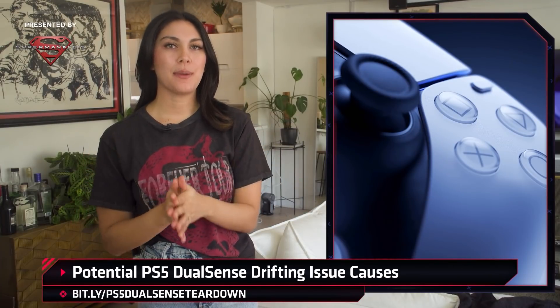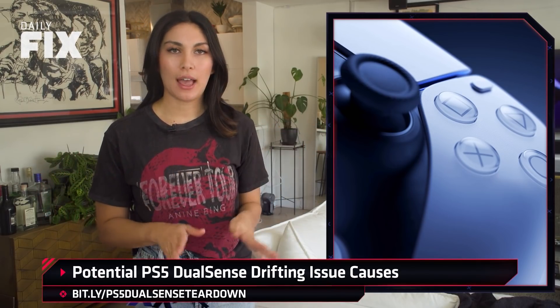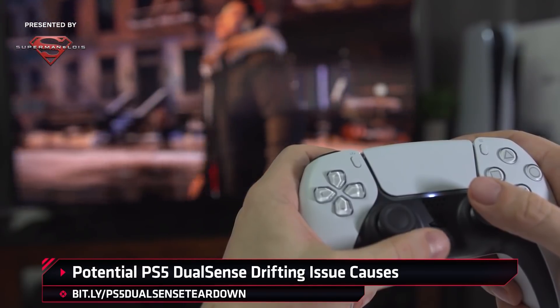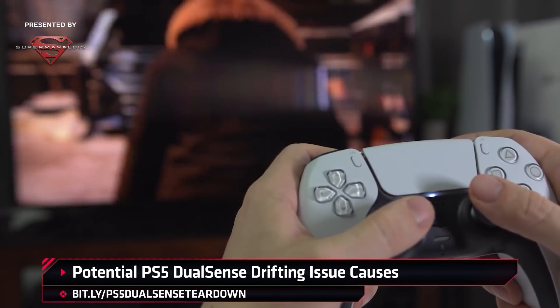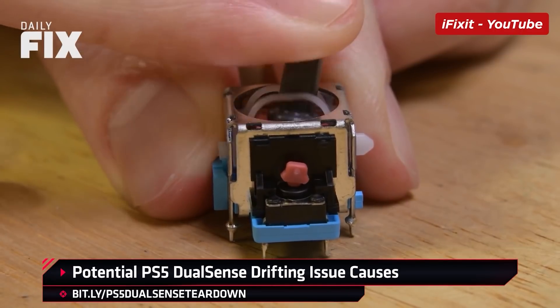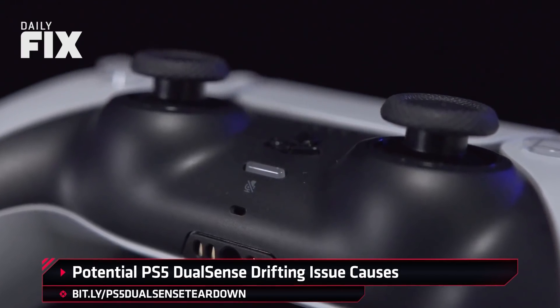iFixit did some back-of-the-napkin math based on their employees' Call of Duty gameplay, and the lifespan clocks in at just over 400 hours of game time. And for COD players like myself, 400 hours will go by in a flash. The main cause of controller drift seems to be related to what are called potentiometers. If you picture the joystick mechanism as a little box with the piece inside the joystick knob sticking up out of the box, the potentiometers sit on the outside of the box, and each joystick has two that sit perpendicular to each other. They're critical to your controller working correctly because they allow the controller to know where and how you're telling it to move. When these wear down too much, that's when controller drift could start.